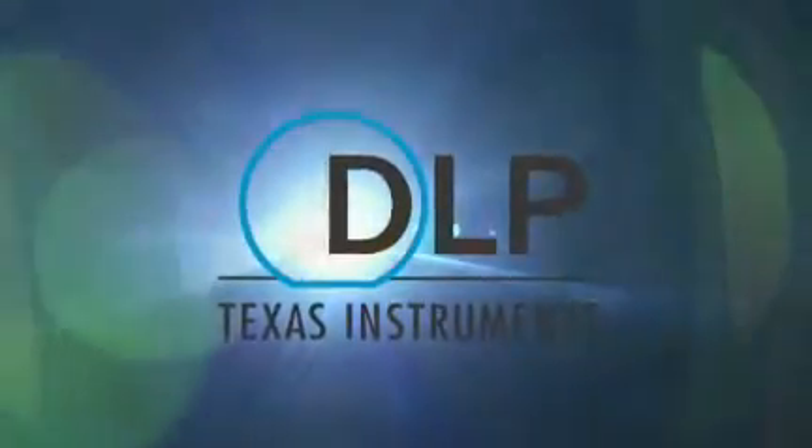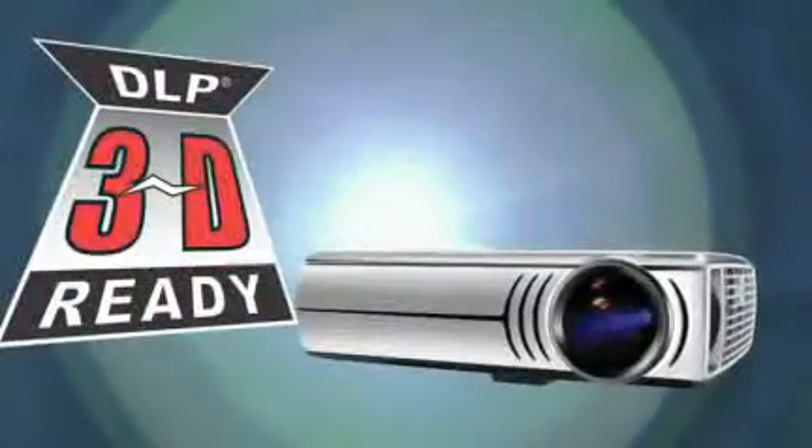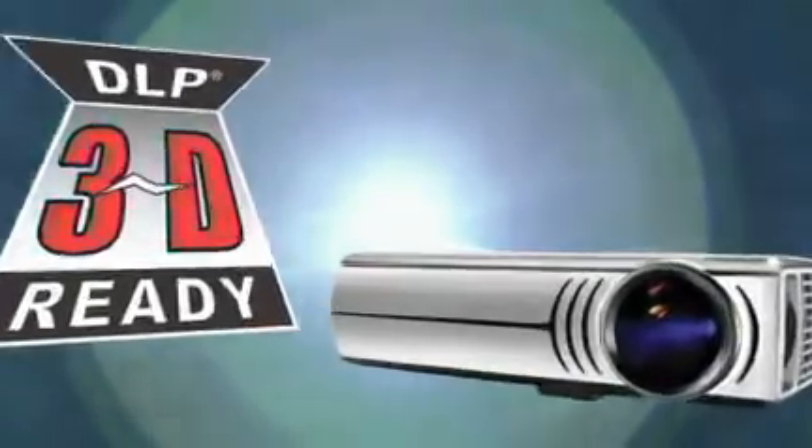Innovation changes lives. Vision takes it further. Texas Instruments DLP technology brought the world a fresh vision of 3D projection in the cinema — entertaining and engaging, this pioneering technology has captivated the imagination of an emerging generation.